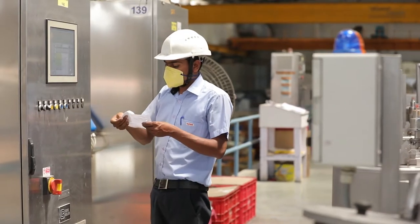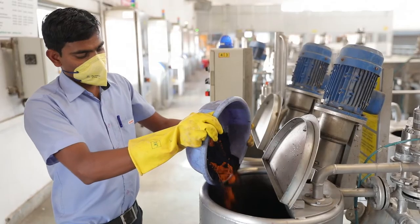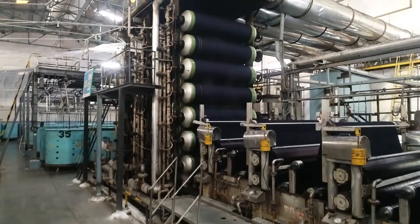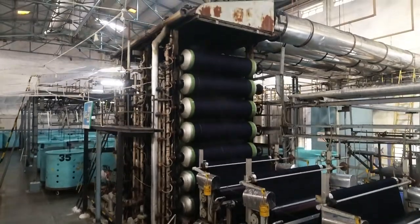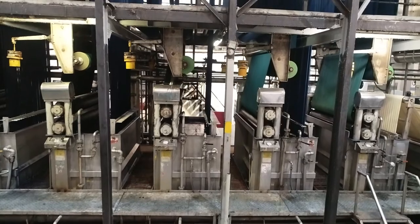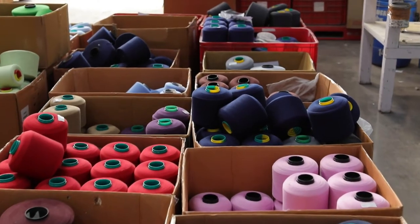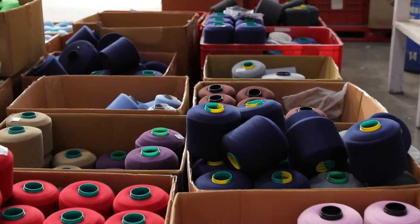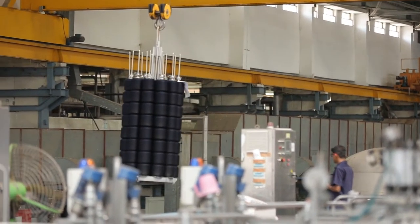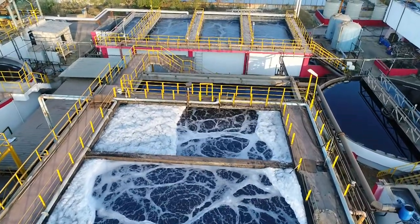Dyeing machines working on this technology use less energy and less chemicals for dyeing as compared to fully flooded dyeing machines. In the textile industry, energy intensive yarn dyeing is a process which is a major consumer of energy and water. Apart from this, yarn dyeing — a process where grey yarn is bleached and dyed — is also a major source of hazardous effluent generation.